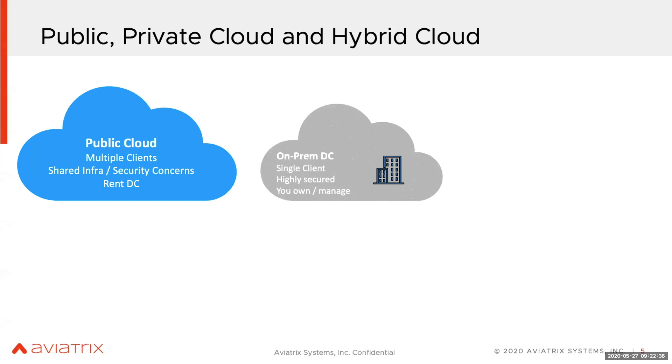Then you have the on-prem data center. The shift is going towards the public cloud, but you still have on-prem data centers. Some companies and enterprises are 100% in the cloud with no physical presence, but the large enterprises I see are still running some data center footprint. It's a single client, could be multiple tenants, and it's highly secure because you are controlling and managing everything.